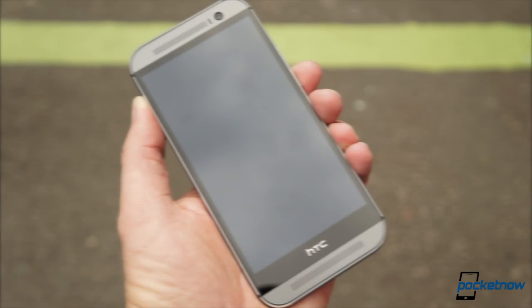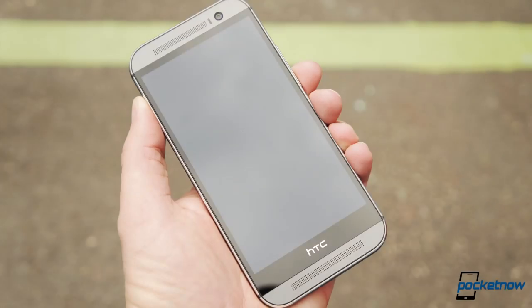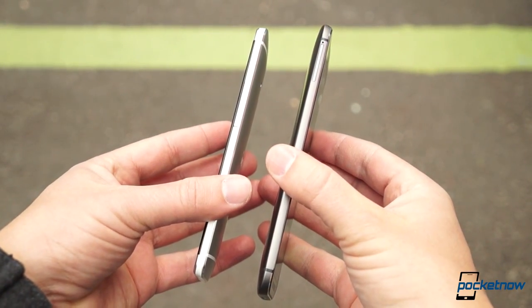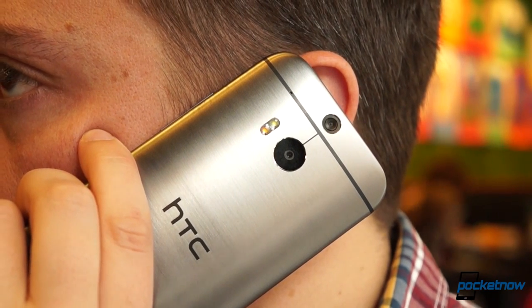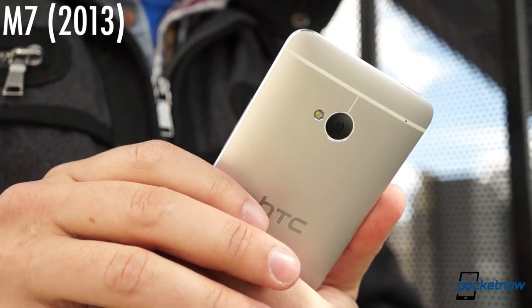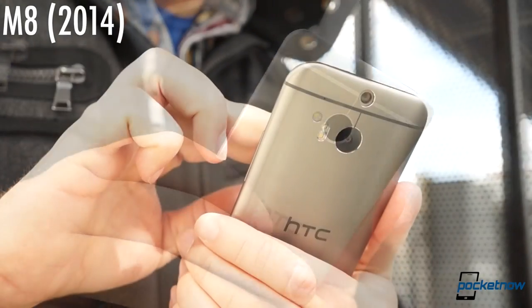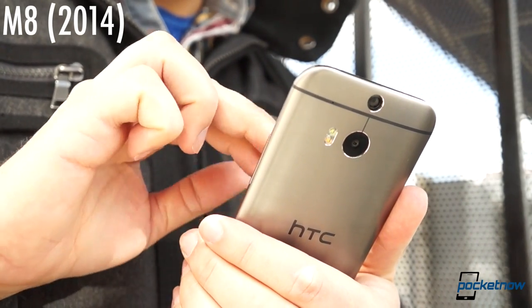With the next generation One, HTC builds on almost all of those. Most of the plastic is gone. The new casing is 90 percent aluminum with a brushed hairline finish on our gunmetal gray unit here. The increased metal ratio and the unit's larger size make it a few grams heavier, and it's a little more awkward in one-handed use. But the wider radius corners and wrap-around construction give it a smoother feel against the palm.